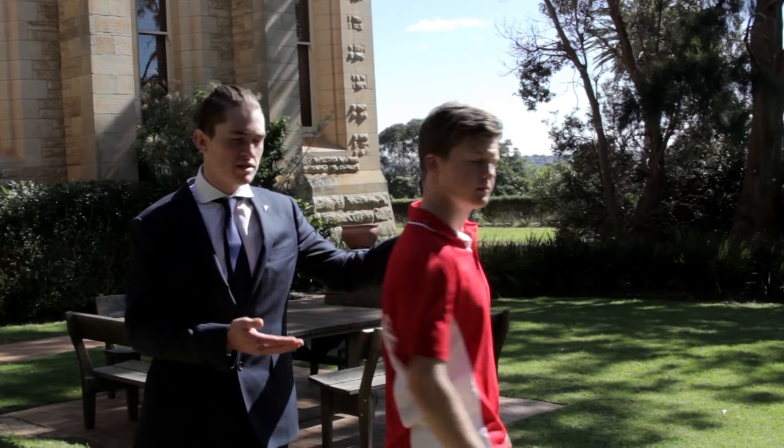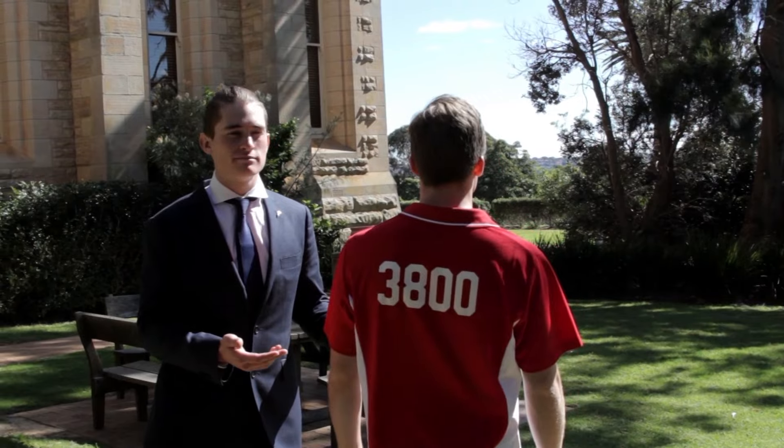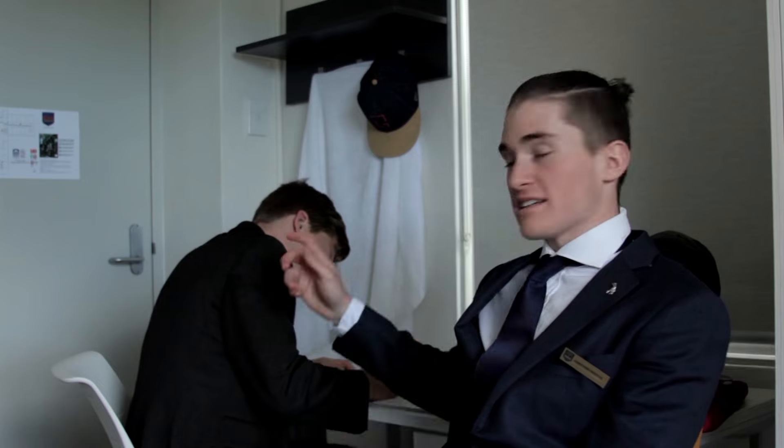Here at Student Services there's an open door policy and there will always be a manager on duty. If you haven't met them already, our residential assistance team are easily identifiable by their red shirts marked with 3800 on the back. We know you get stressed out sometimes, and here at ICMS we care about your well-being. We have specialised counselling services to help you get through any personal matters or exam anxieties.